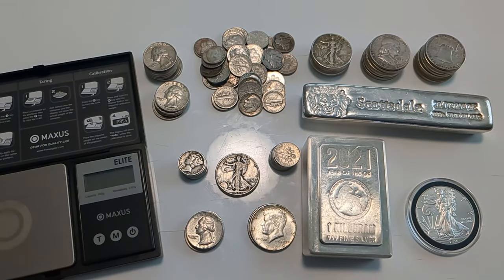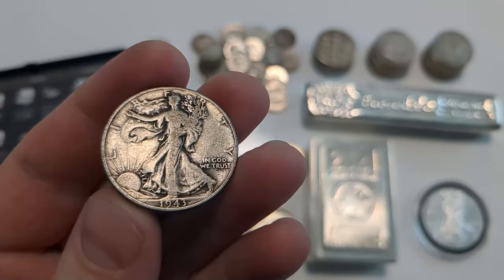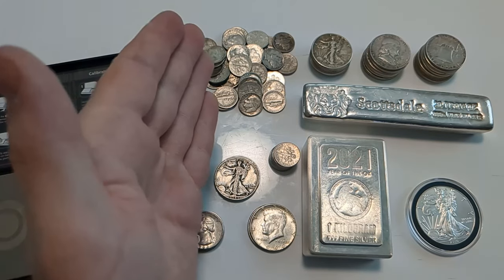Hey everybody, Smart Silver Stacker here. In today's video I'm going to be answering a viewer question about junk silver — that is, 90% silver U.S. coins minted in 1964 and earlier, specifically half dollars, quarters, and dimes.